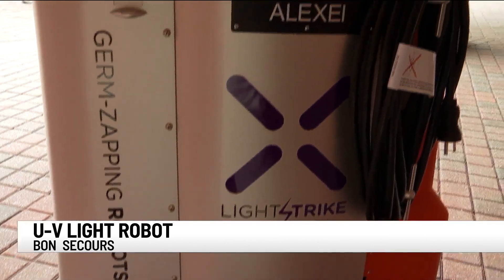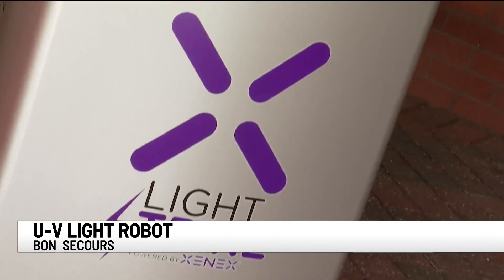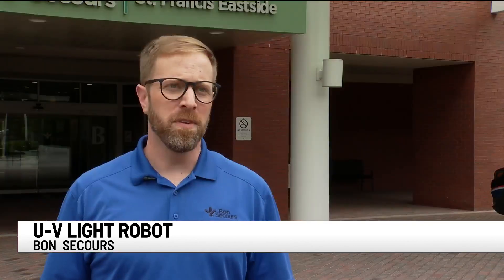Bon Secours has two of these robots, which are the only ones in the upstate. The brand was chosen specifically with fighting coronavirus in mind. Every surface has to be clean every time in order to slow the spread of any disease, specifically COVID-19 in this case.